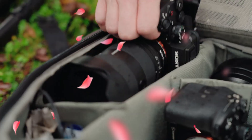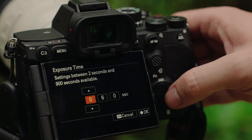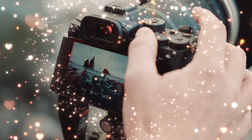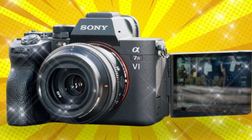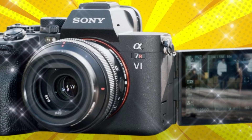We are standing on the precipice of the Sony A7R6. And if you think this is just another minor megapixel bump, you are deeply mistaken. This camera isn't just coming to update the line — it's coming to end the resolution war once and for all.